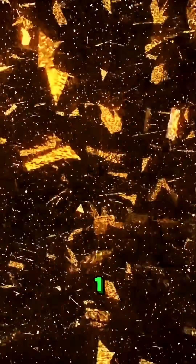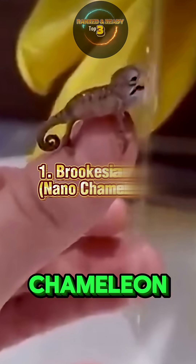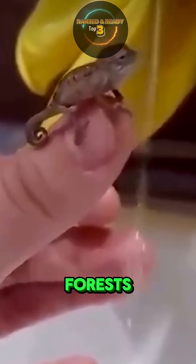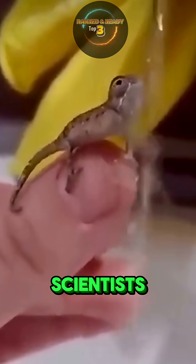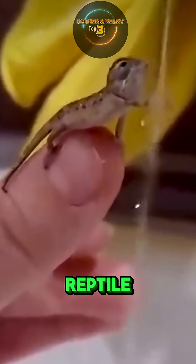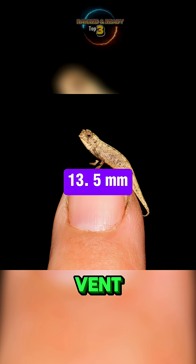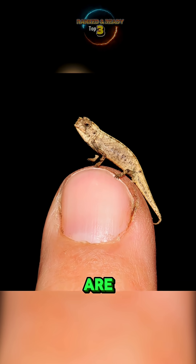And number 1: the Nanochameleon. At the very top of the list is the nanochameleon, scientifically known as Brookesia nana, discovered in the forests of northern Madagascar in 2021. This tiny reptile has stunned scientists by holding the title of the smallest reptile on Earth. Males measure just 13.5 millimeters from snout to vent — small enough to comfortably stand on the tip of a matchstick — while females are slightly larger.